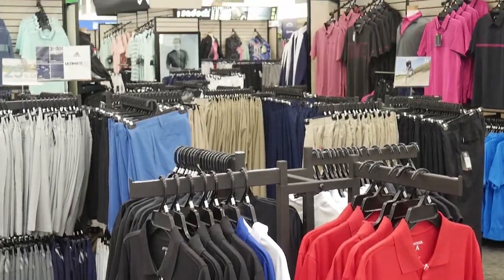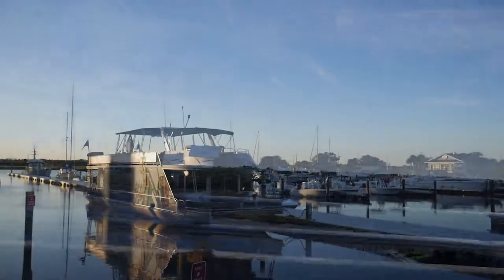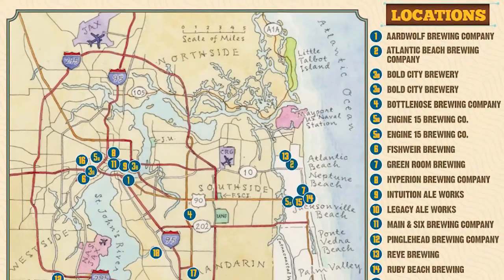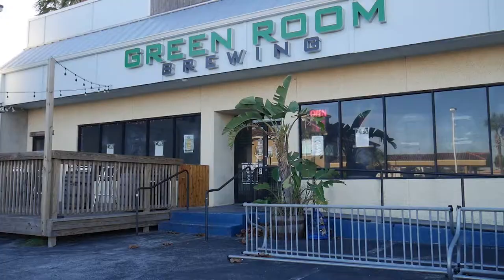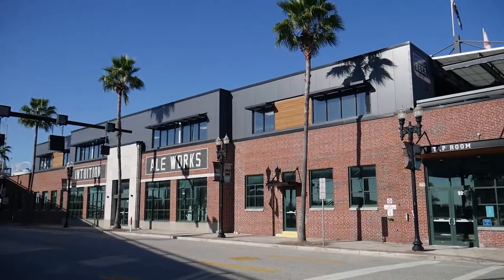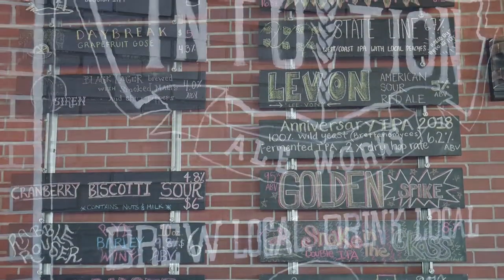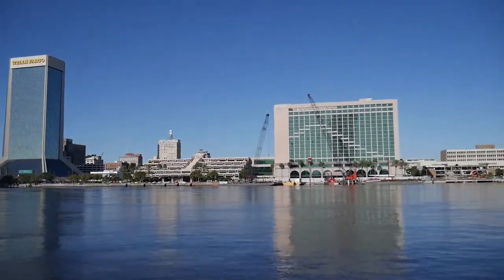Jacksonville is a huge city — 840 square miles — with a lot of different experiences. You can spend an entire week downtown or a week at the beach and still see everything. A lot of people experience both — a little bit of beach, a little bit of river. The Ale Trail is a must — 15 local breweries, including the Green Room and Intuition, which is right near TIAA Bank Field where you can overlook the football field while drinking local beers. Cheers — to Duval!